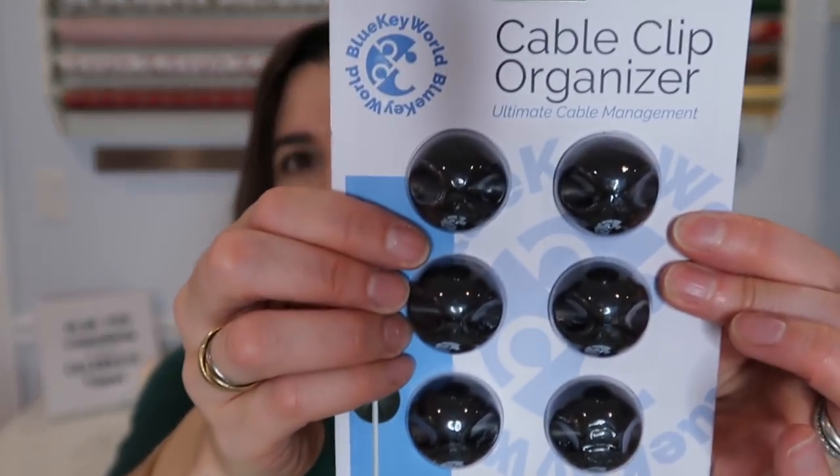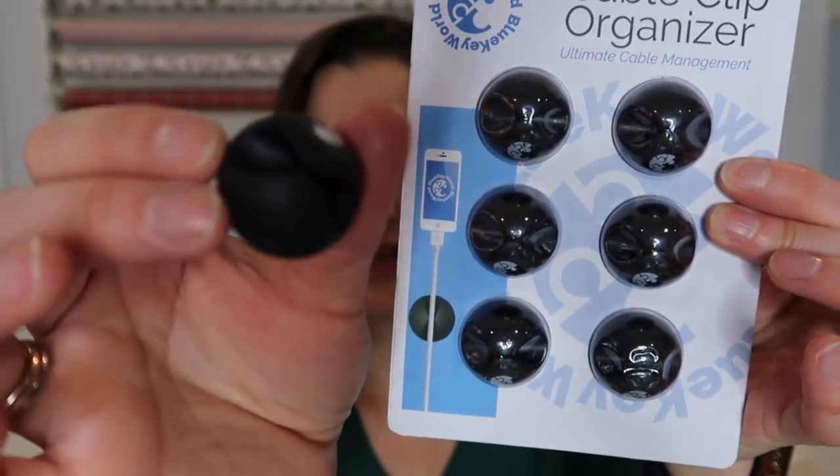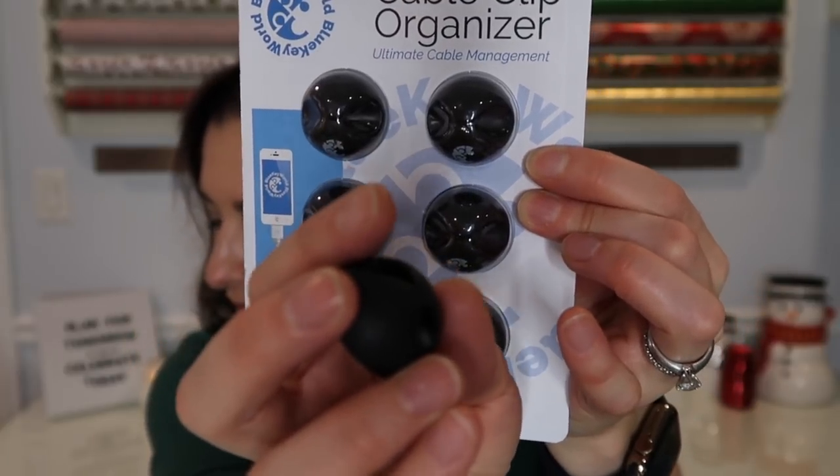These are really handy. I found them on Amazon for $6 for a set of six — they only come in black, but since I put them on the back of desks or nightstands where you don't see them, I don't really care. They're a nice little add-on gift, especially if you're giving something like an Apple Watch, iPhone, or tablet — just a nice thing to layer on if you're the kind of person who likes to do layered gifts.